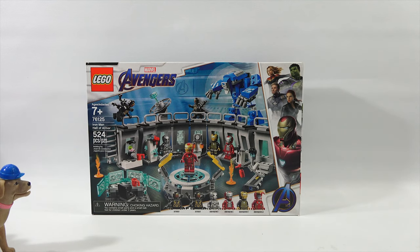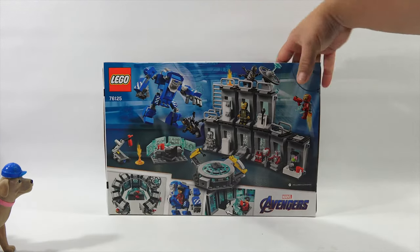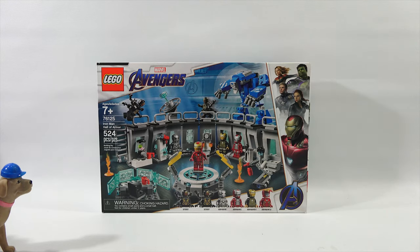Lego Marvel Iron Man Hall of Armor — the Avengers set, ages 7 plus, 524 pieces, set number 76125. Looks like you get a lot of characters pictured on the bottom. You can make a nice cool little set and then have action with your Lego figures. It's the Iron Man Hall of Armor, LPS Dave. That's very cool. Let's move on to the next toy.